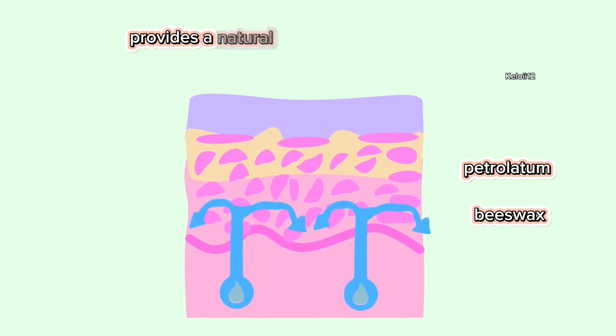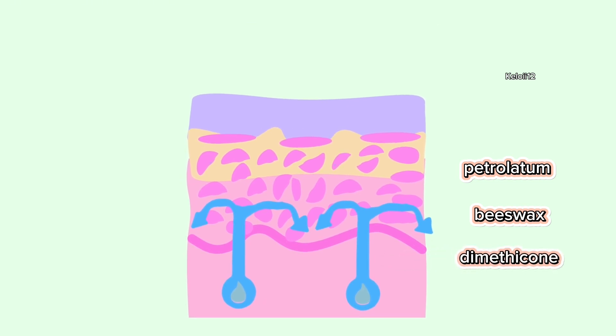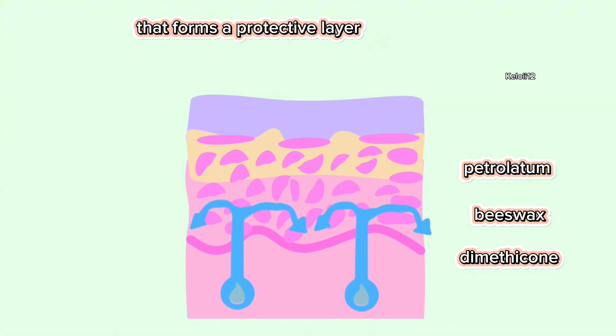Beeswax provides a natural barrier to lock in moisture. Dimethicone is a type of silicone that forms a protective layer on the skin.